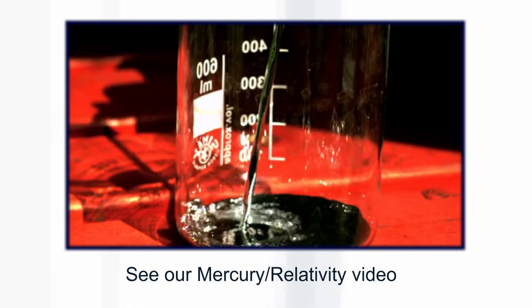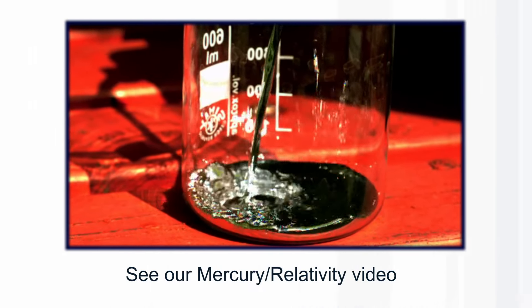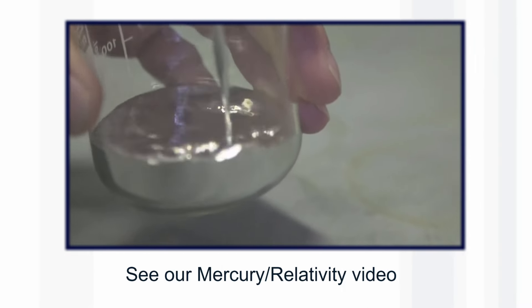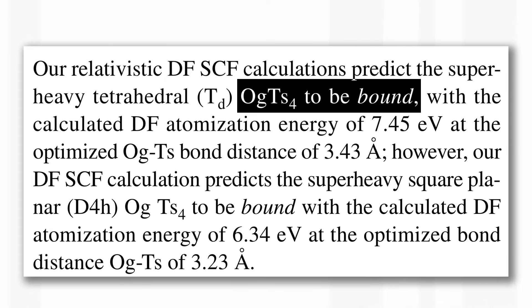We had a video some time ago explaining how relativistic effects explain why the element mercury is a liquid when most other metals are solids. The upshot of these calculations is that without relativistic effects, oganesson tetratenesside appears unstable — it wouldn't easily bond together. With relativistic effects, it is stable, not enormously, but it could form.